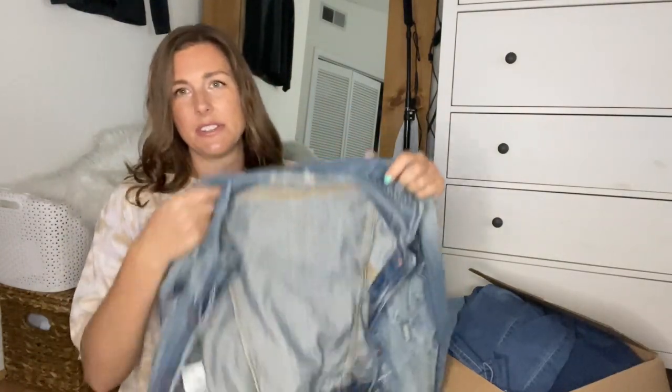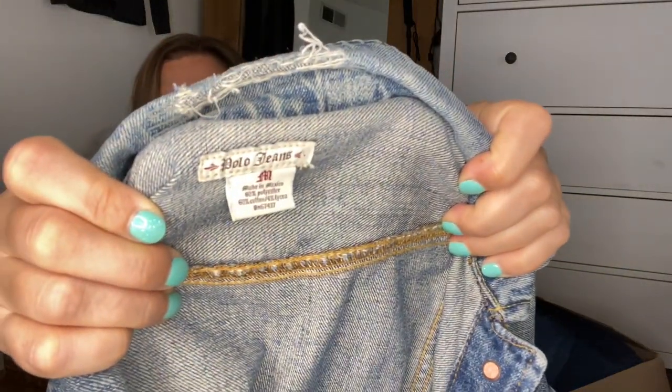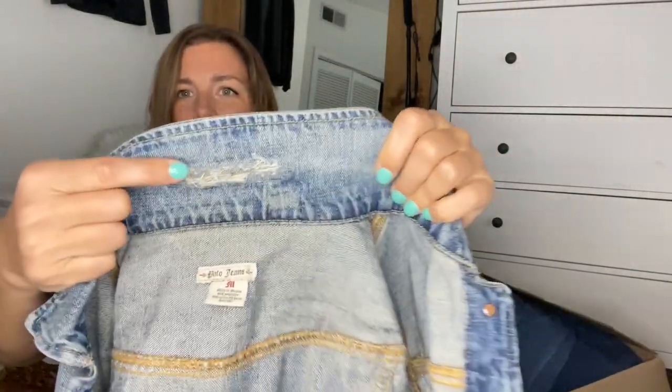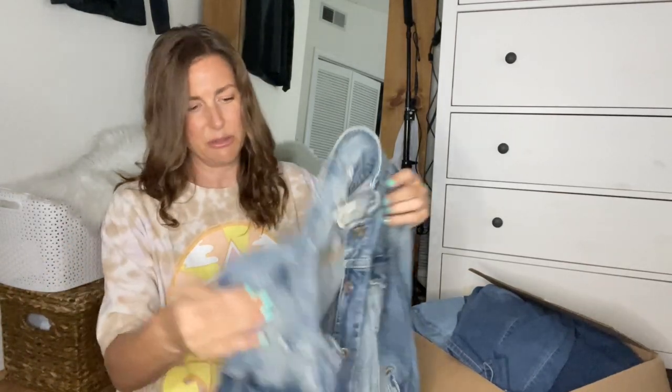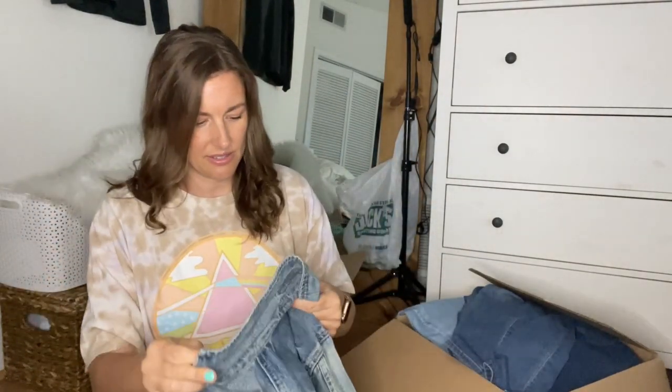First box — these are things I'm going to list. First thing is a denim jacket. This is pretty possibly vintage — it's an older item. It is Polo Jeans, actually. It does have quite a bit of natural wear. I don't think it was supposed to be like that, but I'm definitely going to list this. I think I should be able to get maybe $30 for it. It is a size medium.